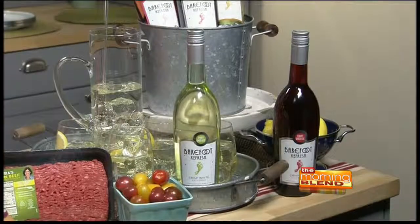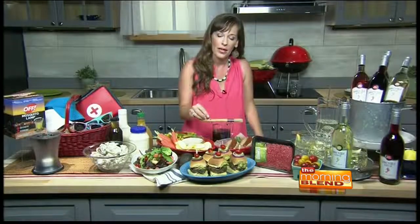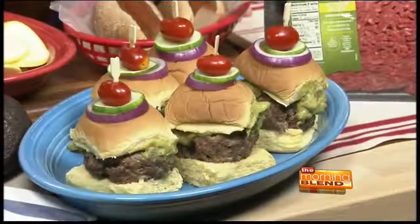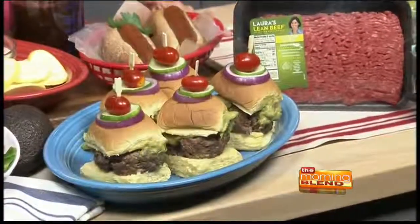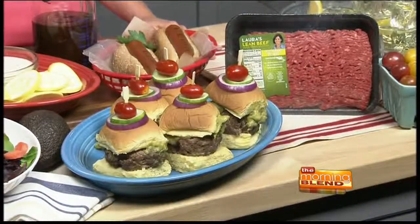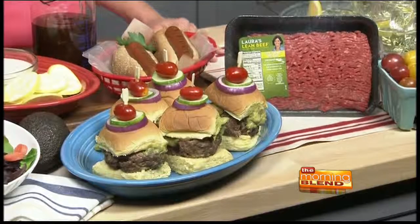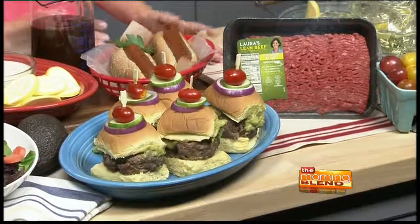I like to make my burgers a little bit smaller and load them up with some veggies too. Here I've got a California slider — it goes great with a nice spritzer. It's got guacamole, crisp cucumber, crisp red onion slice, and a nice tomato on top. Just serving it this way adds a little extra wow. I use Laura's Lean Beef — it's 92% lean, so I still get a nice juicy burger. It's less than 9 grams of fat per serving, and you can feel good about serving these because they are humanely raised with no growth hormones and no antibiotics.